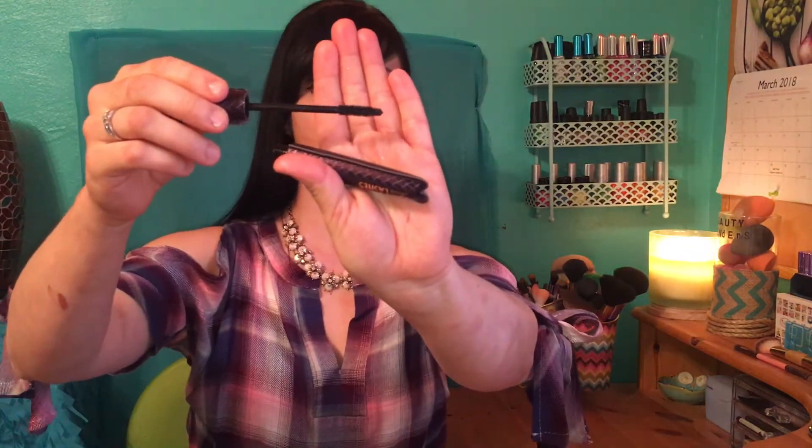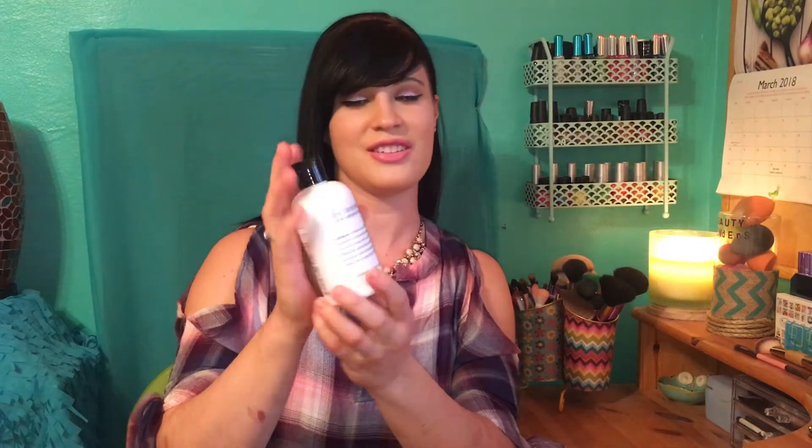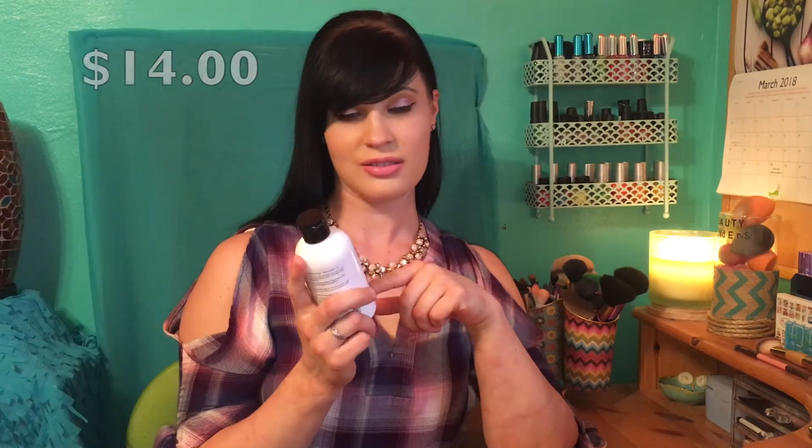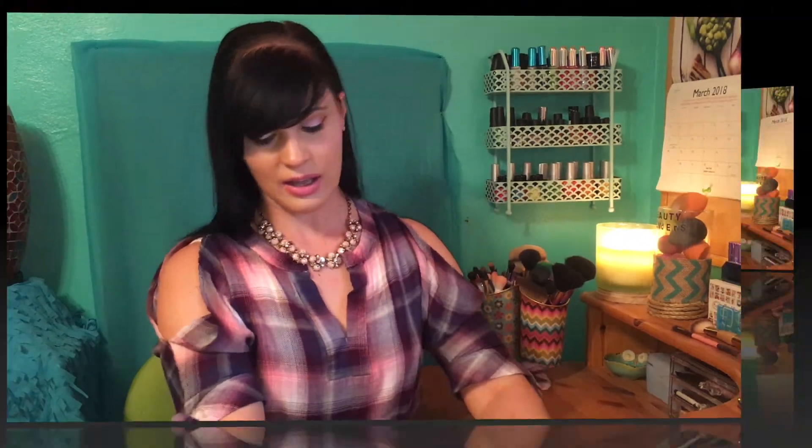This is what the wand looks like — it's really nice. Then I got the First Aid Beauty Skin Rescue Micro-Delivery exfoliating facial wash. It was on sale for around eight dollars for eight ounces. This stuff smells so good — it smells like it has limes, just so refreshing.